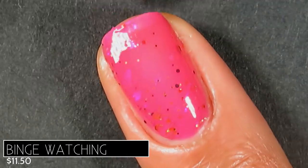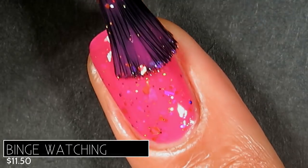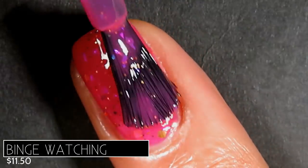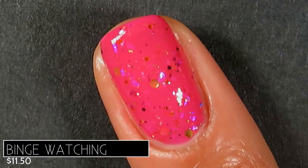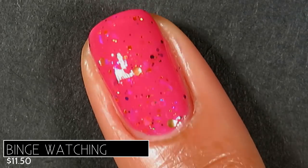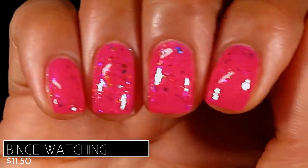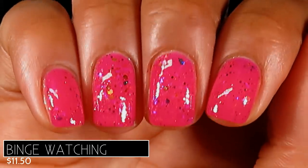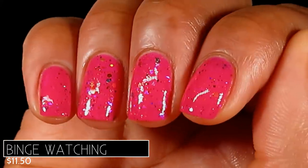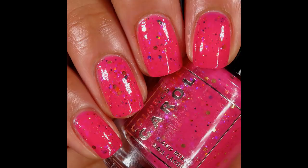On the nail, this one was super squishy with a juicy base. It built up to beautiful opacity in two coats, but I could see just a little nail line, so I went in for three. Because of the glitters removal will be a little difficult, though the glitters are pretty small so it wasn't too bad. Here's what three coats of Binge Watching looks like with the Leveler and a glossy top coat — so bright the camera's freaking out a little, but you get a beautiful sparkle. Pictured are three coats of Binge Watching with the Leveler and a glossy top coat.